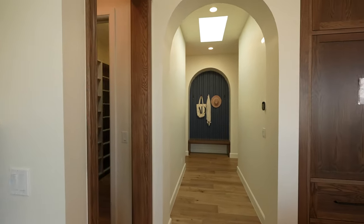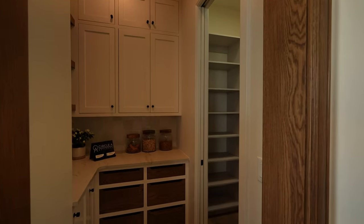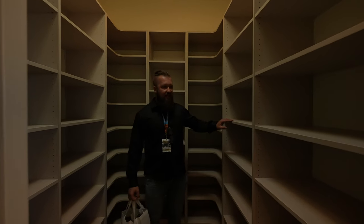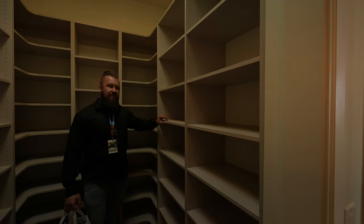Thermador pantry — pretty good size. I love the detail on all the shelving in this pantry; it's really nicely done. Usually it's just painted, but I think this was a really nice touch. It feels like fabric.